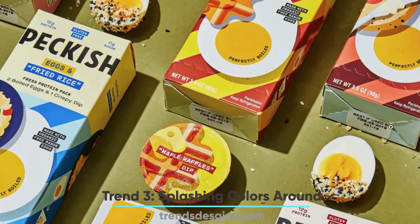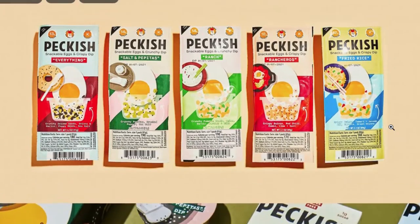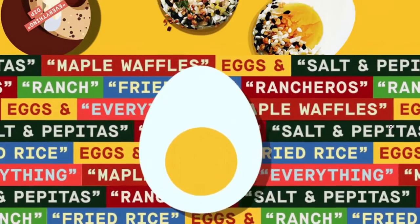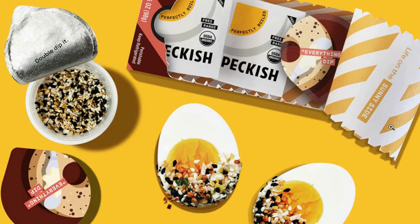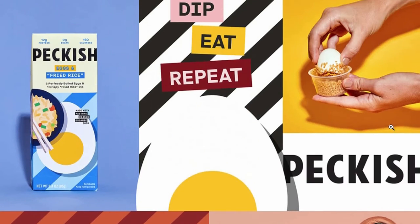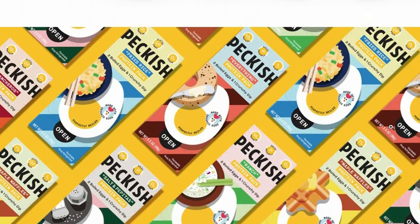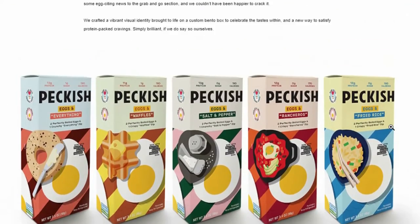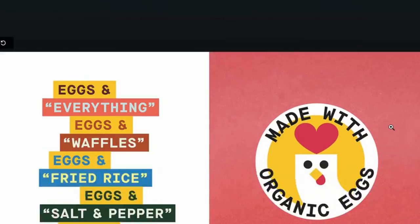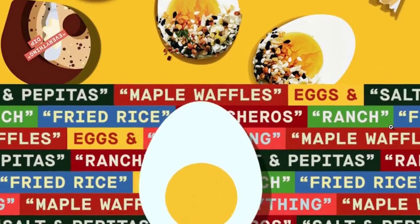Number 3: Splashing Colors Around. Another fast-developing trend for packaging design is the wild use of colors. We know that colors evoke emotions and are responsible to an extent for purchasing decisions. Lately, packaging designers have been using colors in exciting ways, incorporating bright colors with vibrant shades to make packaging attractive for customers. The designers are also using colors to show the difference between variants of a product, so customers can immediately identify a particular variant without going through the whole range.